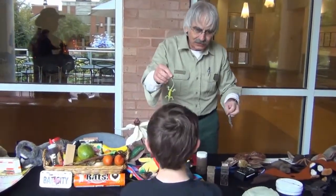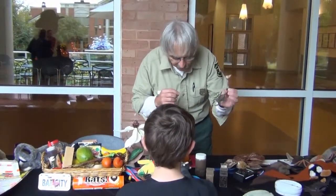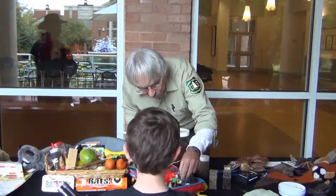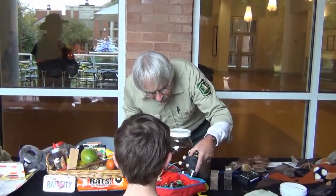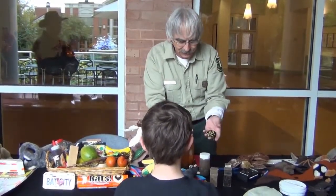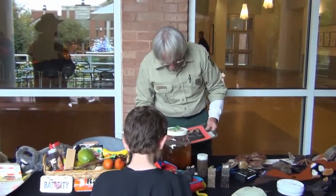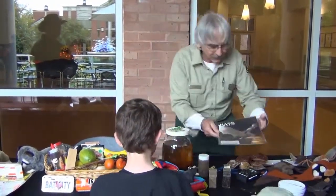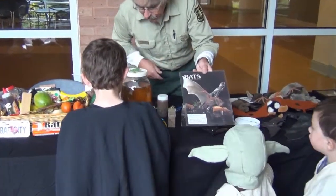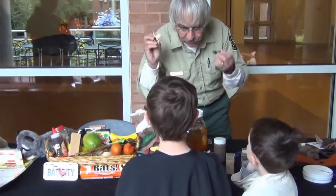Some bats in the southwest eat lizards and scorpions — there's a pallid bat that likes to eat scorpions. Some like fish. Some like frogs — here's one getting ready to eat a frog. What these bats will do is listen to the frogs croak, and that's how they find the frogs to eat.